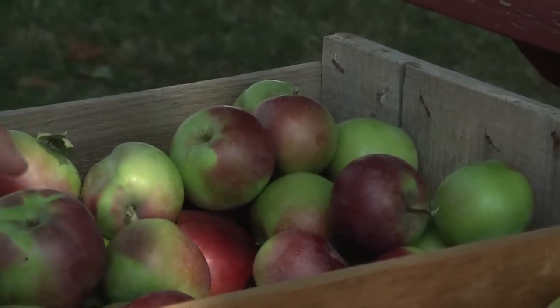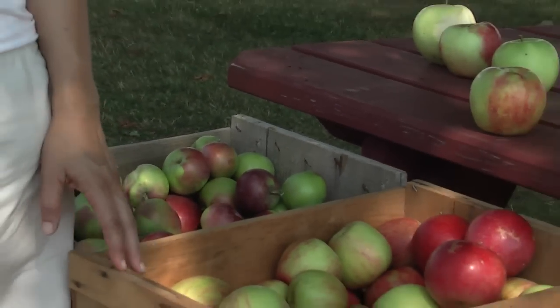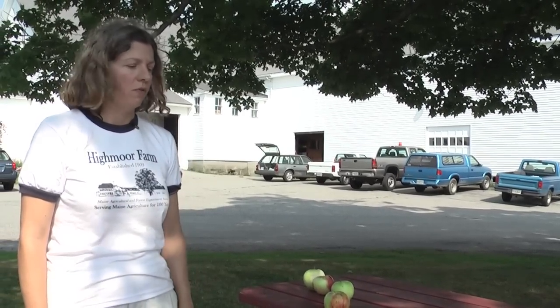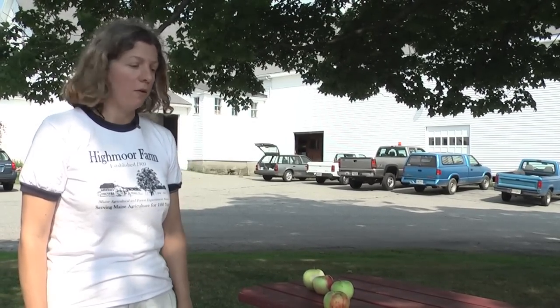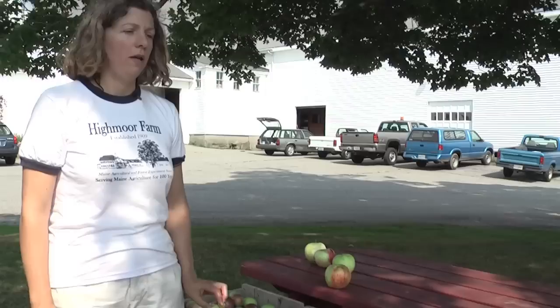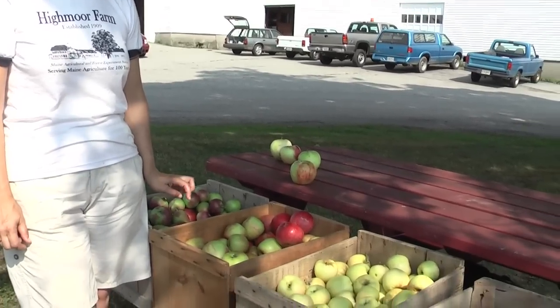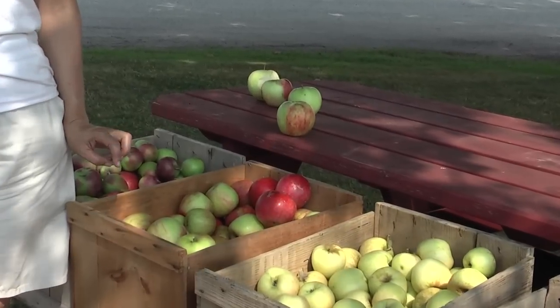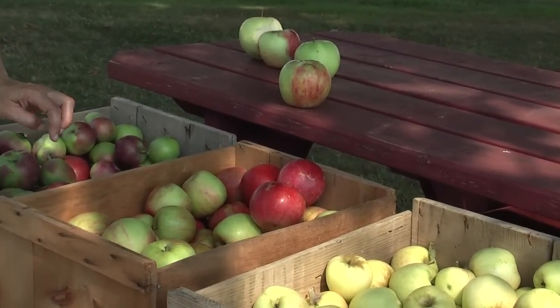Honeycrisp is another new variety to Maine. It also comes from the University of Minnesota. These two varieties were bred for winter hardiness, so they can be grown as far north as Aroostook County. They're popular all over the state, and they're ideally suited to the climate here in Maine because of the cool fall temperatures. In other parts of the country where it's very hot during apple season, they don't color up as nicely, and they don't develop the same flavor or good storability.